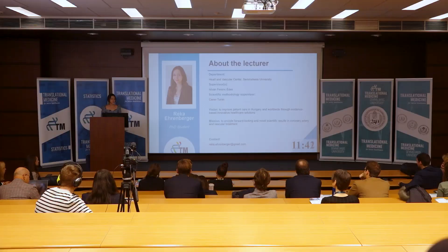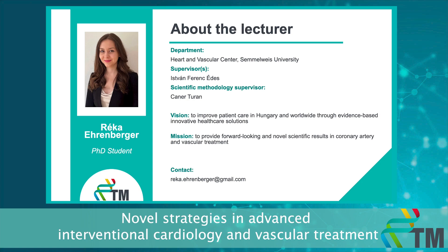Good morning and welcome everybody. Today I'm going to talk about NOAA strategies in advanced interventional cardiology and vascular treatment. My name is Réka Ehrenberger. I'm a full-time PhD student and my vision is to improve patient care in Hungary and worldwide through evidence-based innovative healthcare solutions, especially in the field of coronary artery and vascular treatment.